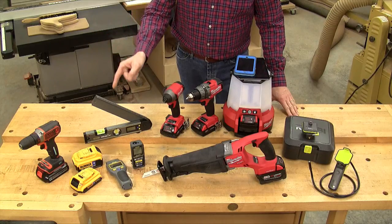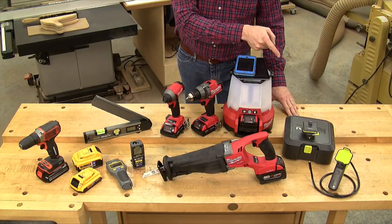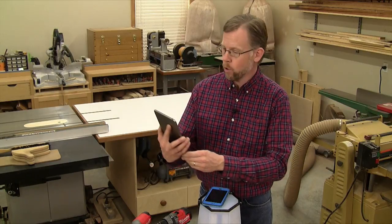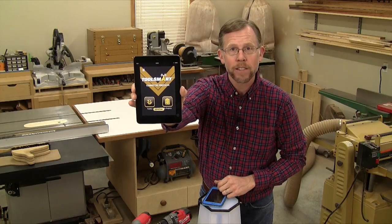Black & Decker, DeWalt, General Tools & Instruments, Milwaukee, and Ryobi. Each of these companies offers a free downloadable app to help you connect with their select Wi-Fi or Bluetooth enabled tools using your mobile device.